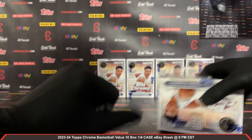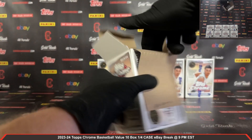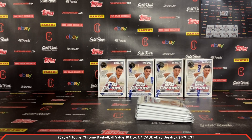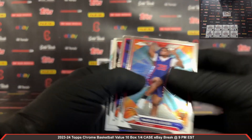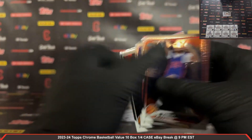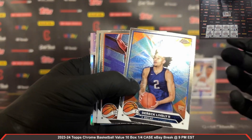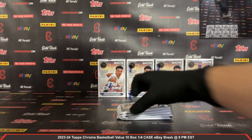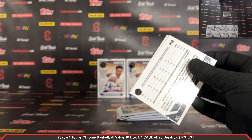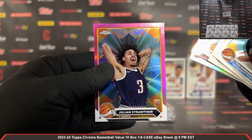Plastic coming off box number two. Pack number one, box number two — Marcus Sasser rookie, Colin Sexton refractor. Derrick Lively rookie. There's a Film Study — nice Chet Holmgren Film Study there — and we got a Horton-Tucker pink. Round Ball Royalty: David Robinson in a pink, and a Julian Strother rookie.